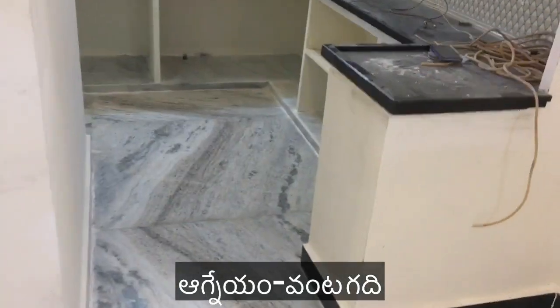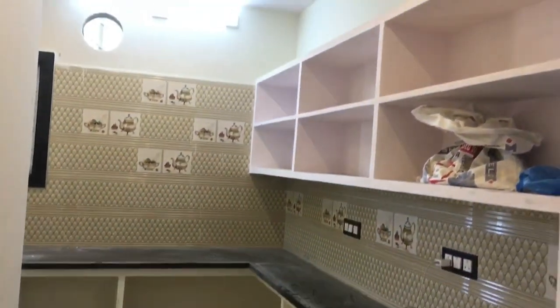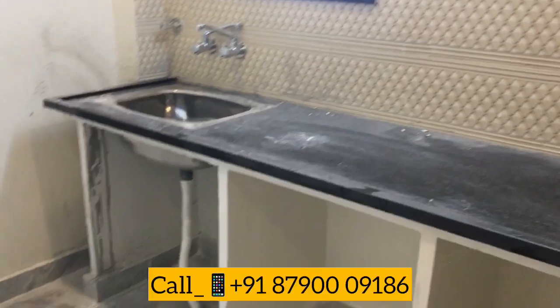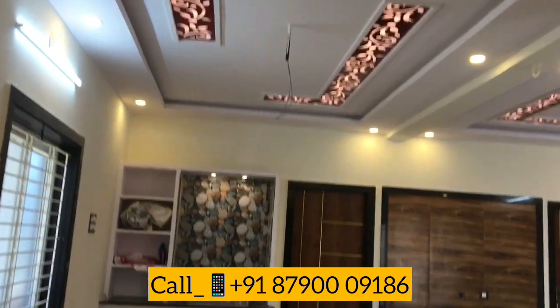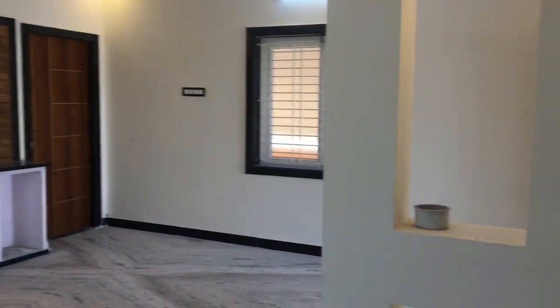This is a very nice kitchen. In the kitchen, you can view the C&C cuttings, the sink design, the two bedrooms' door colors, and the living room partition.